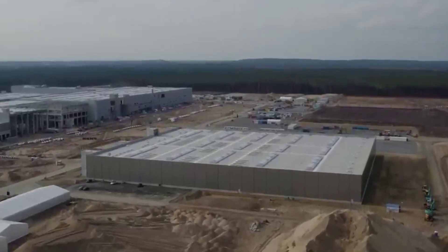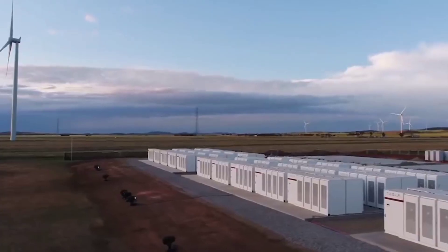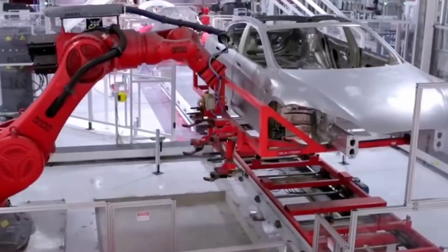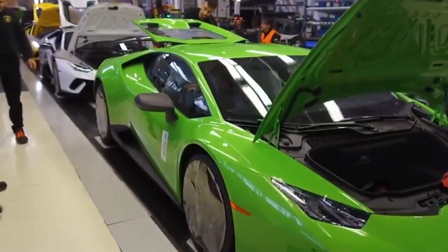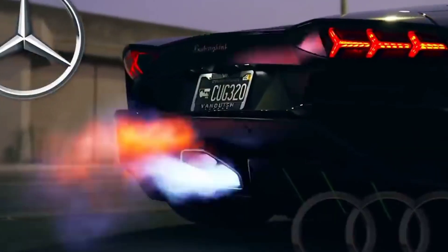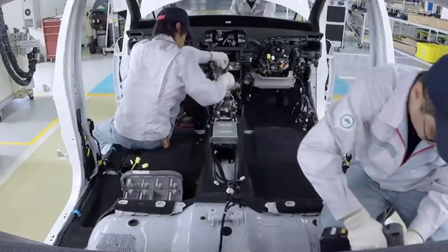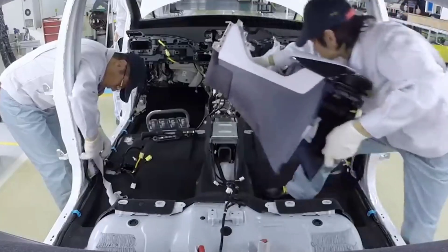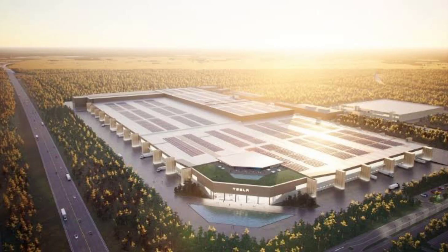Gigafactory Berlin's production is significant not only for the introduction of Tesla's new Model Y into the market, but also relevant to its expansion in Europe. The production of the new Model Y will be done on an entirely new platform. The factory is expected to manufacture Model Y vehicles in addition to millions of battery cells, and is currently ramping up production.